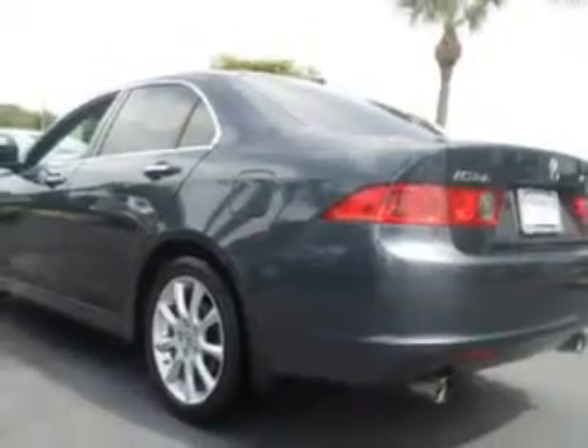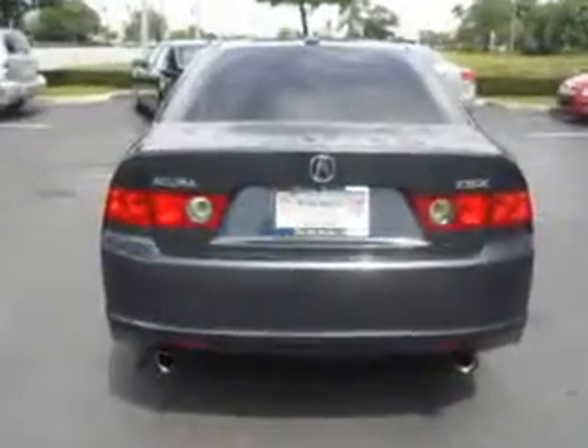Enjoy the drive and have peace of mind in this 08 Acura TSX. See us at Suburban Volvo Palm Beach today.